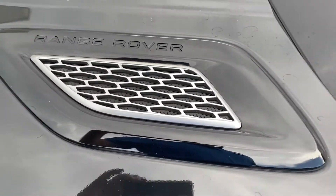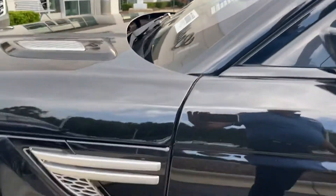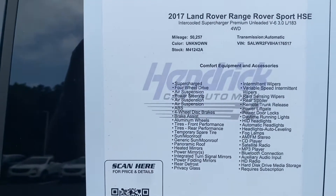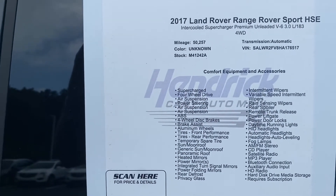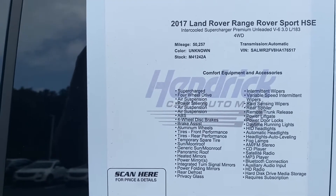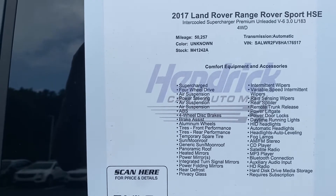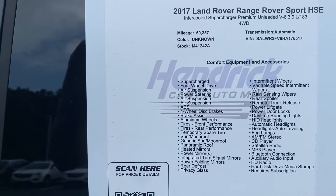I like the little grilles that they do on the side and on the hood — just a nice-looking little accent piece. It's a 2017 Range Rover Sport HSE, just over 50,000 miles. Stock number, VIN, and all the features are listed there.